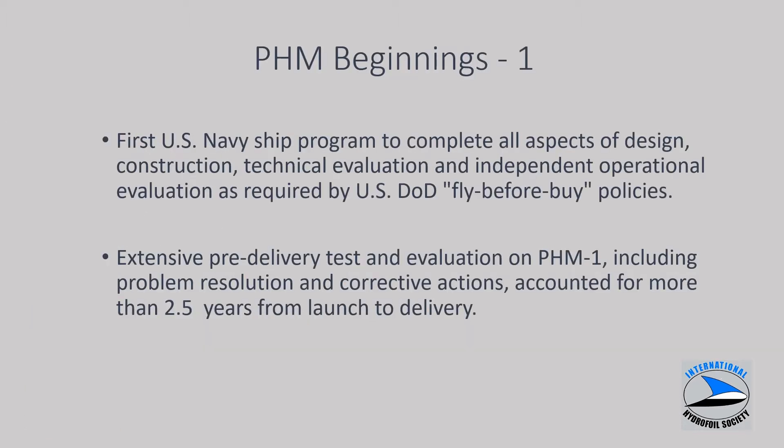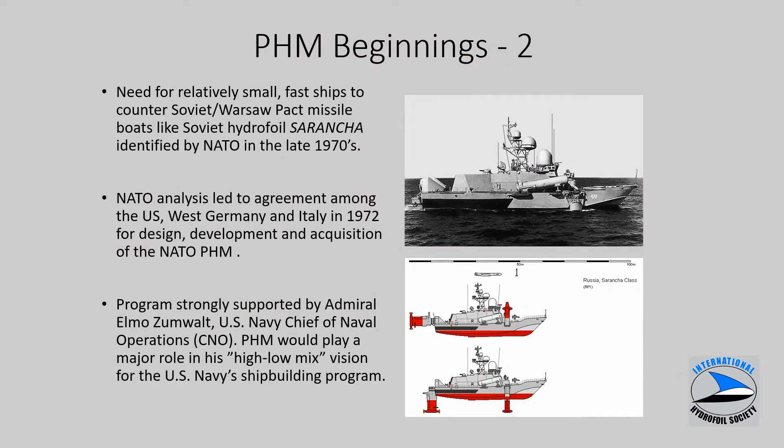PHM Beginnings: it was the first U.S. Navy program to complete all aspects of design and construction, tech eval, and operational evaluation required by U.S. DOD fly-before-buy policies. It was an extensive pre-delivery test and evaluation program on PHM-1 to resolve technical issues and take corrective actions, and this effort took about two and a half years. The beginnings of PHM started as a NATO analysis.